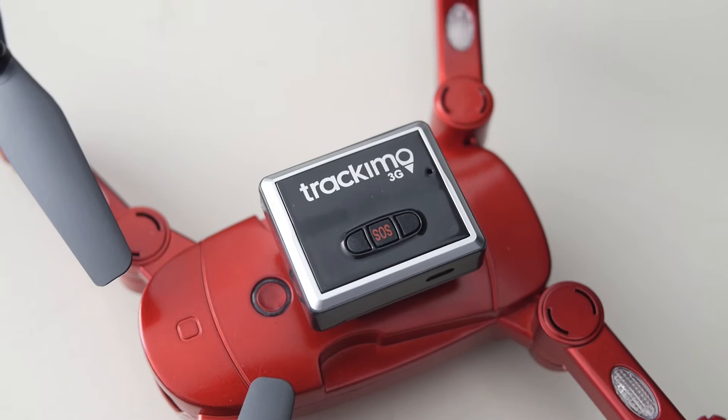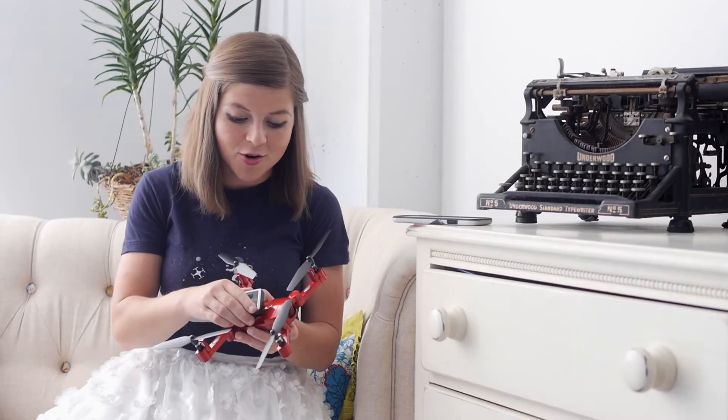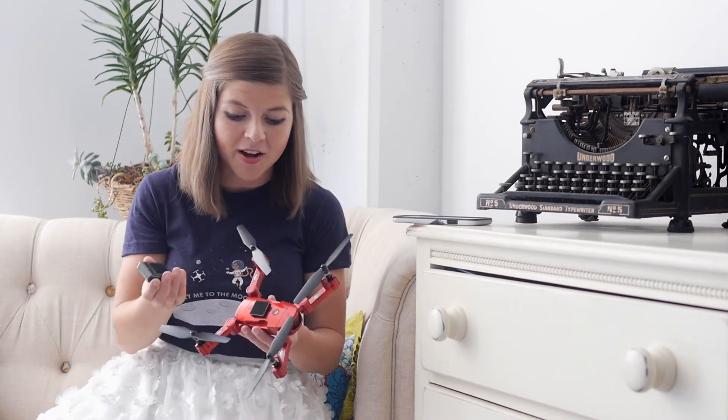Now I'm hoping the answer is no, but if the answer is yes, there is a great solution. I just learned about a product called Trackymo, and it is actually a little tracking device that you put on your drone. It is this tiny little piece right here, and it just sticks on via Velcro to any position on your drone.